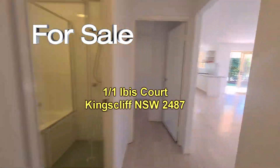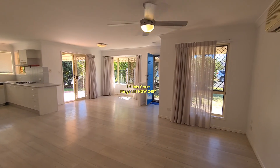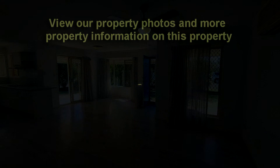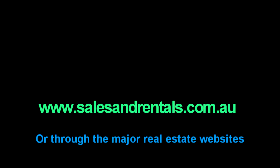That concludes our video presentation — unit 1, 1 Ibis Court in Kingscliff, for sale by Kingscliff Sales and Rentals. If you'd like to see more photos or more information on this property, as well as register for property alerts and inspection times, please do so on our website at salesandrentals.com.au or through the major portals.